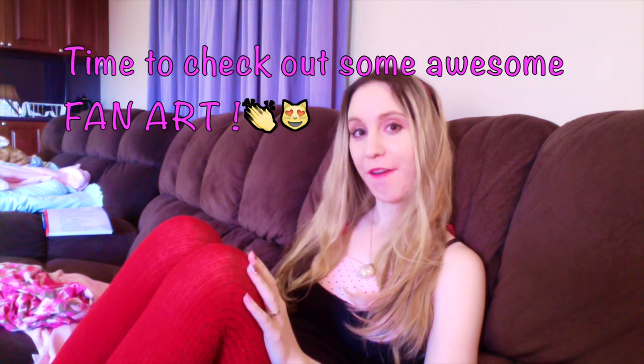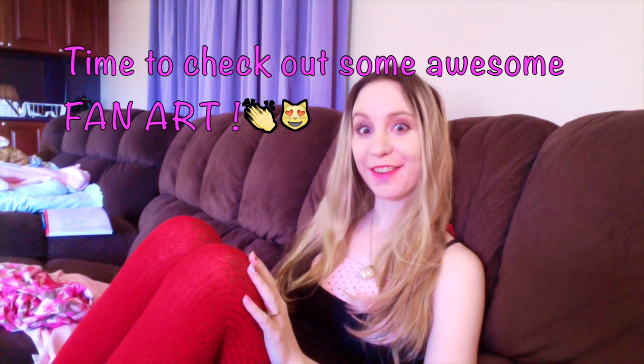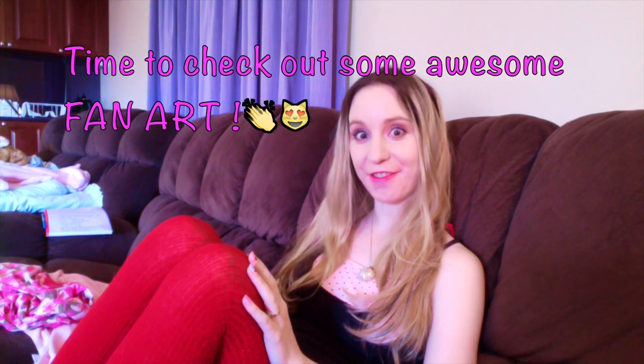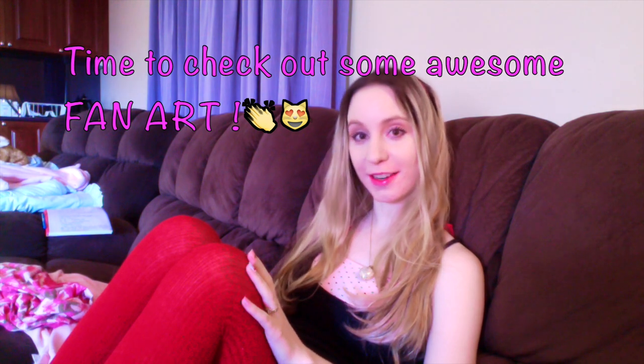So I'm going to show you some of the fan art now. I especially really like the ones that have been hand-drawn, because I think, what effort! Although some of the computer-generated ones are really specky as well. I'll cut to a slideshow of the fan art.